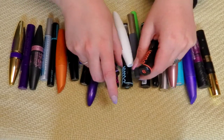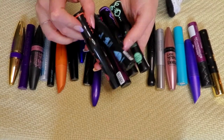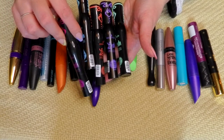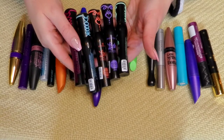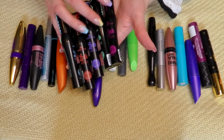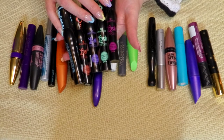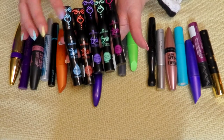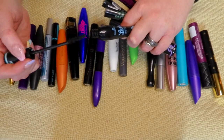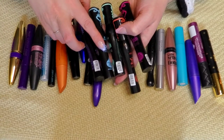All of these Essence ones are staying — they're all newer. I got them at Christmas time. I think four came in a set and I bought one on its own. All favorites — I love all of these. My top two are the pink and the green. The Curl and Volume and the False Lash Effect paired together are amazing. The waterproof one is a little chunkier formula — it's not quite the same as the non-waterproof green one.